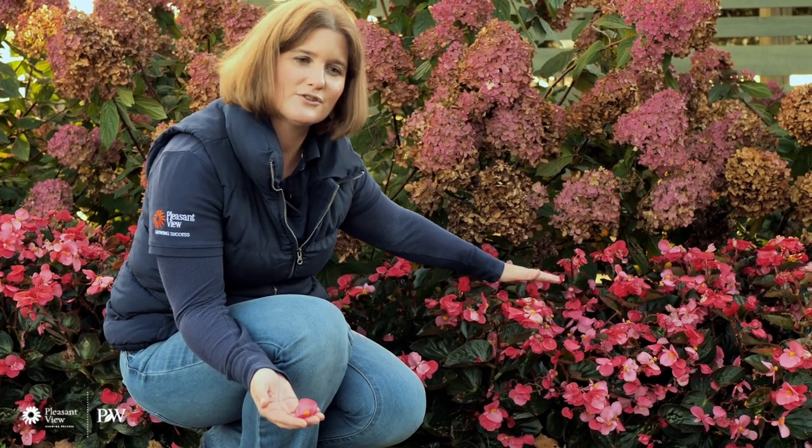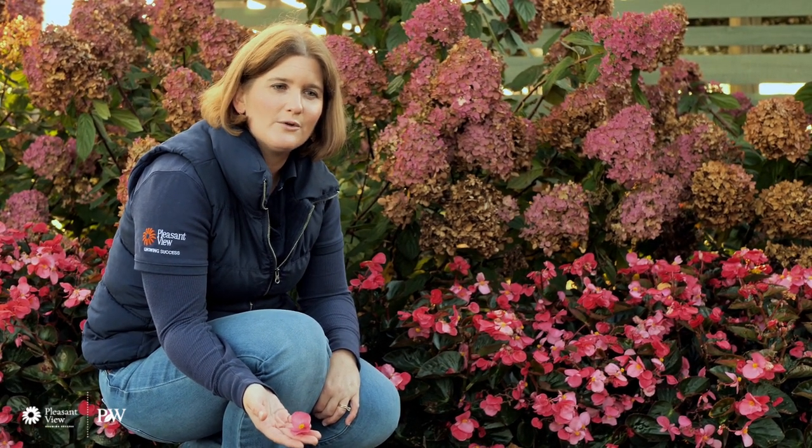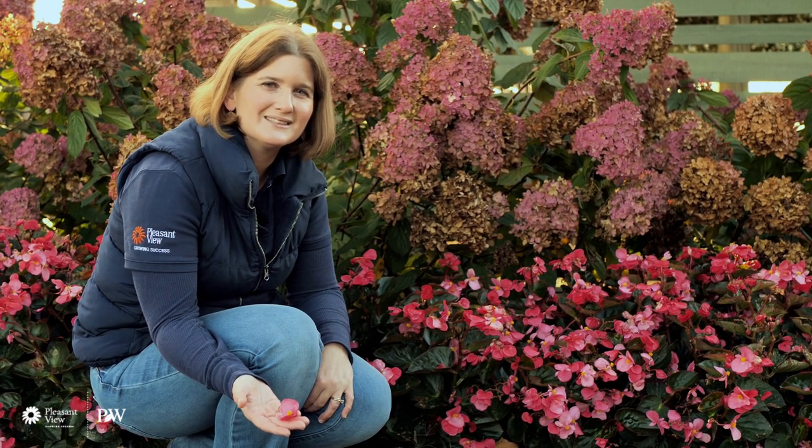This is a large-flower begonia. Up here we've gotten about 15 inches or so, but in warmer areas you can get up around 18 to 24 inches. If you make sure to give them plenty of water and plenty of feed they can get a little bit taller too. We have two colors available: Surefire Red and Surefire Rose. It's just a great begonia for the landscape — space these out about 12 to 15 inches apart. The great thing about these is they'll take both sun and shade, so you don't have to worry about your light levels.